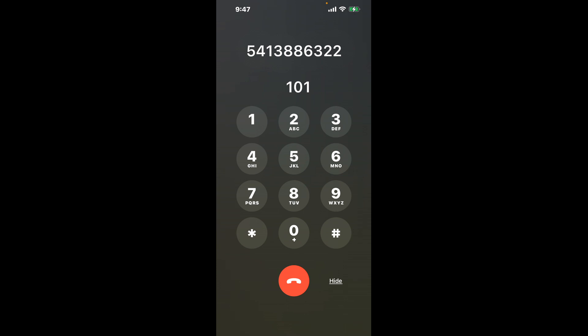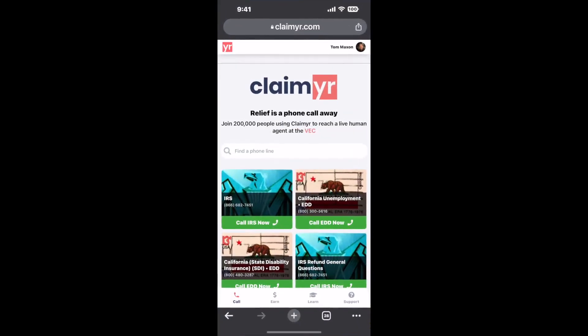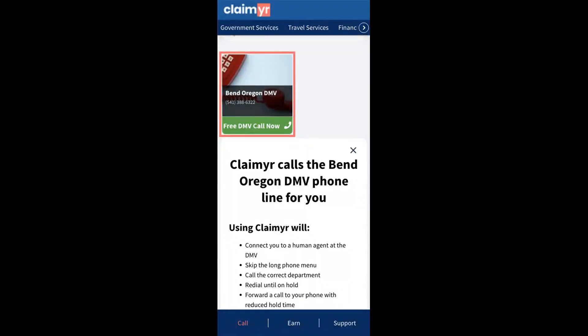The next method is the better way to reach a live person at Bend Oregon DMV. I built a calling tool. To use it, open up your browser, go to claimer.com, and search for the Bend Oregon DMV option.